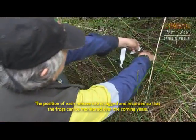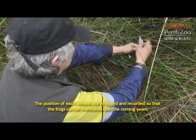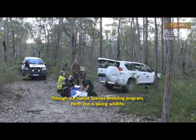The position of each release site is tagged and recorded so that the frogs can be monitored over the coming years. Through our native species breeding program, Perth Zoo is saving wildlife.